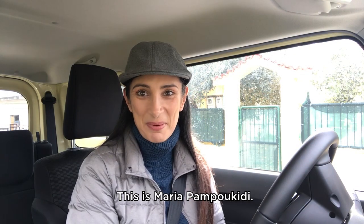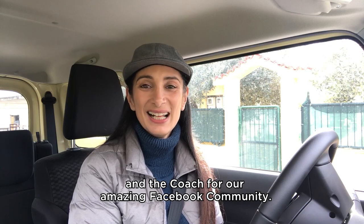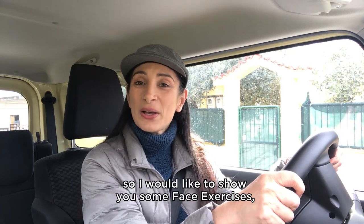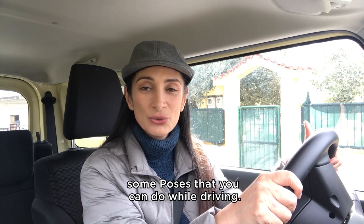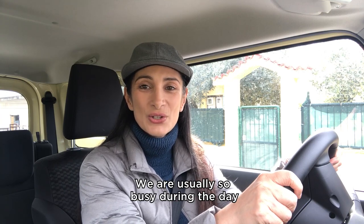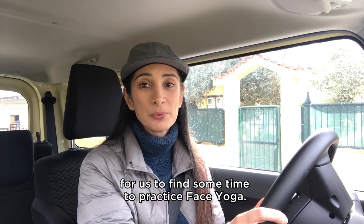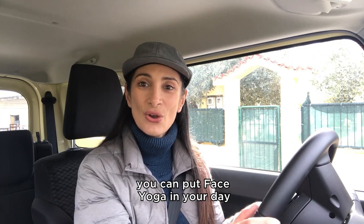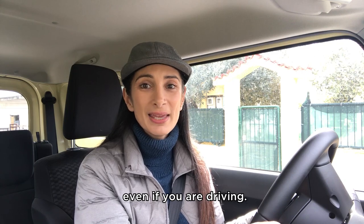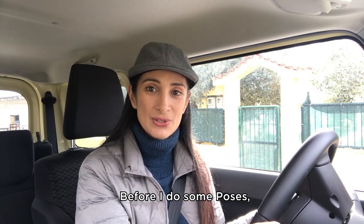Hi face yogis, this is Maria Pambukidhi. I am a certified Face Yoga Method head coach and the coach for our amazing Facebook community. Today I'm in the car, so I would like to show you some face exercises, some poses that you can do while driving. We are usually so busy during the day that it is really difficult to find some time to practice face yoga, but even if you are on the go, you can put face yoga in your day and practice anytime, even if you are driving.